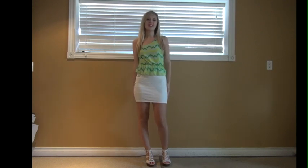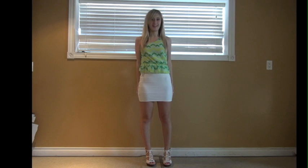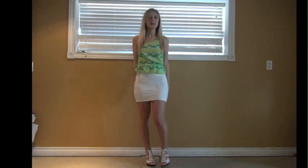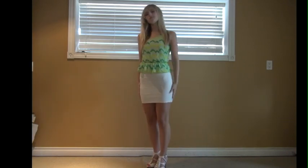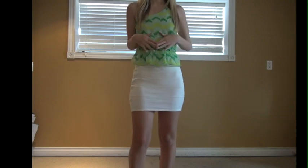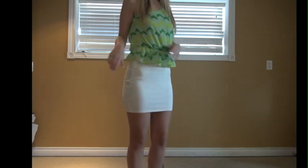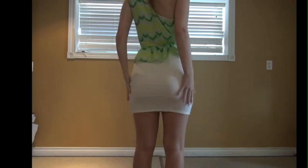The third dress we have here is a lime and white chiffon bandage dress. This dress is very sexy and classy, as the shape and cut of this dress beautifully complements all body types. Again, this dress is perfect for summer.